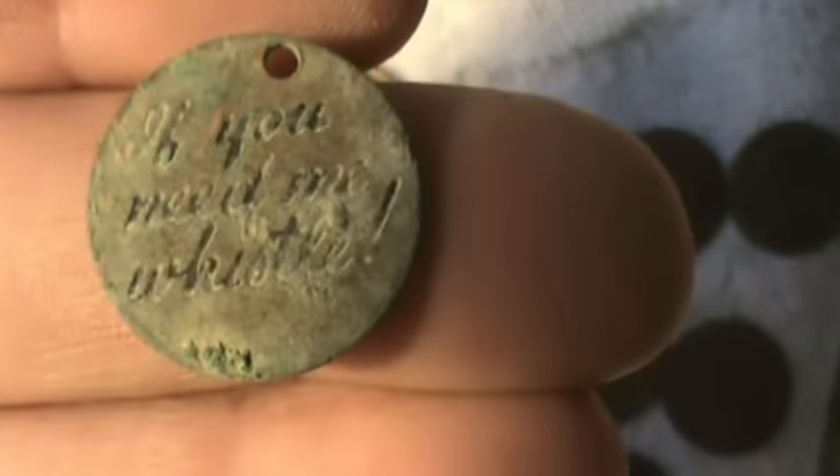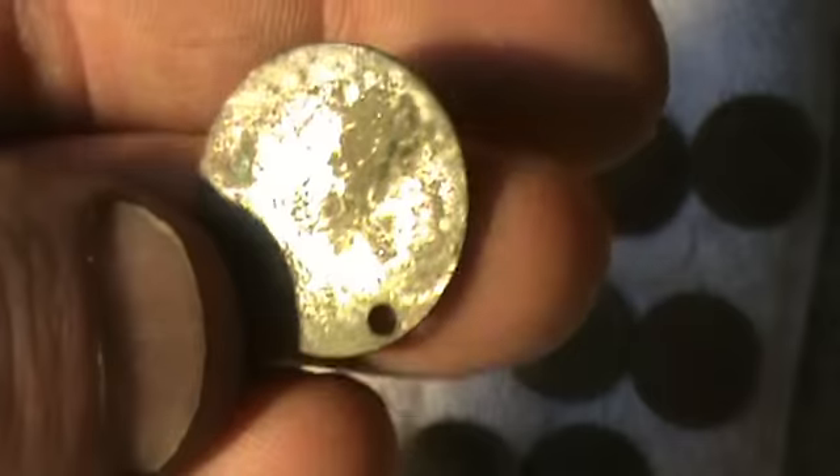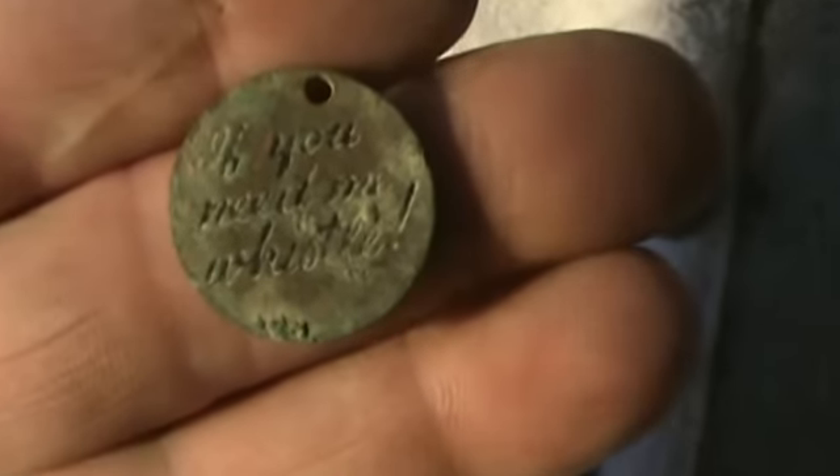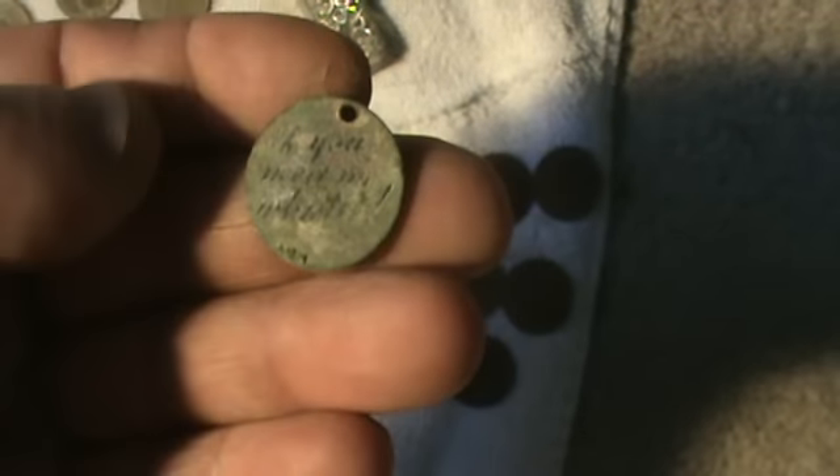Silver number 22 — five Mercs, five war nickels, and eight Roosevelts. So silver number 22 with this Merc. Then this whistle find was so deep — one of those real iffy signals, but it kept repeating and gave me good numbers. It says right on it 'if you need me, whistle.' I looked it up on eBay — had one on there on a chain, and it was silver, though this is definitely not silver. It was at least 10 inches in the ground. I've got to start digging more of those faint repeatable signals.